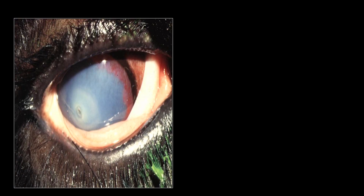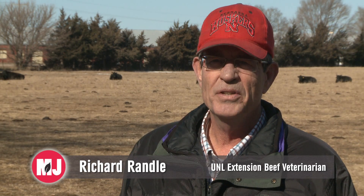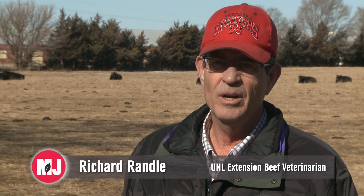Redness and inflammation of the lining of the eyelid and eyeball are common symptoms, according to UNL Extension beef veterinarian Richard Randall. Typically, the first thing you'll see is the eye becomes irritated — they'll begin to tear up and weep, causing the face to get wet.